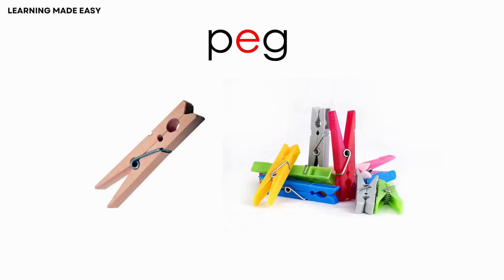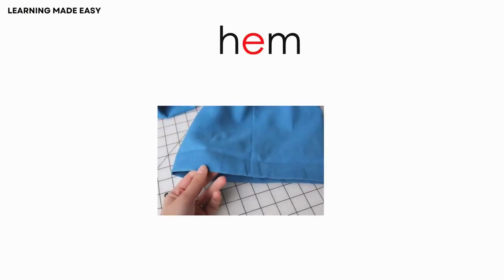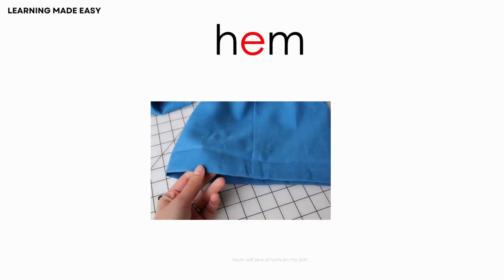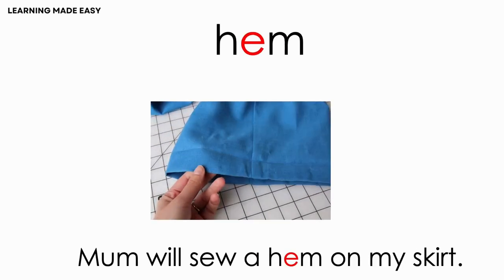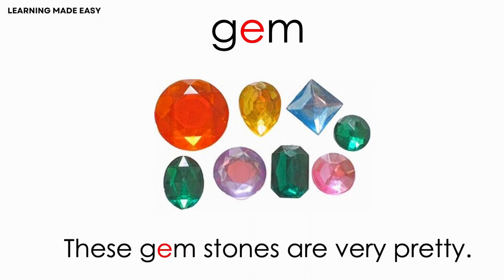PEG. She will peg the washing on the line. HEM. Mom sewed a hem on my skirt. GEM. These gemstones are very pretty.